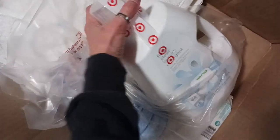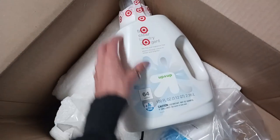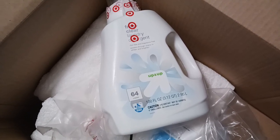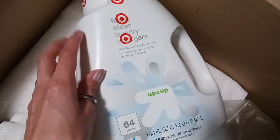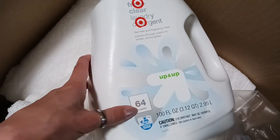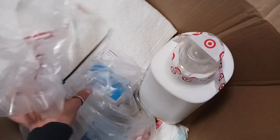This is the laundry detergent we've been using and we've reordered it several times. It's just the Target brand — the Up & Up — and it's been working really good for us. It's actually worked better than some name-brand stuff we've tried for sensitive skin. We all kind of have sensitive skin, so we get the free-and-clear laundry detergent — dye-free and fragrance-free. It powers through stains to whiten and brighten. It's 64 loads and was like $7.99, but it lasts quite a while so it's a pretty good deal.